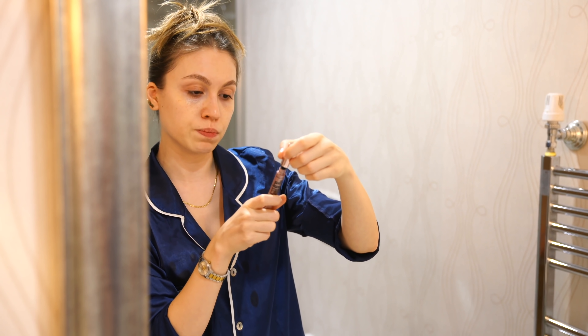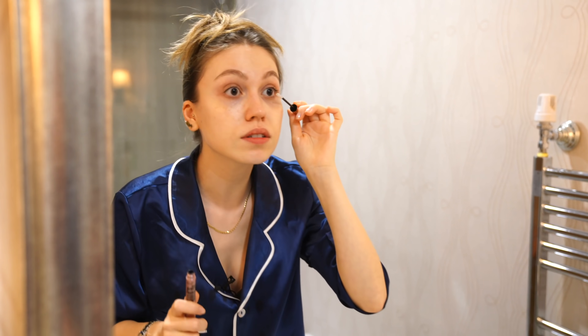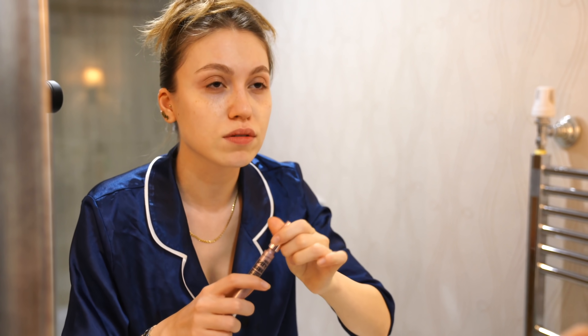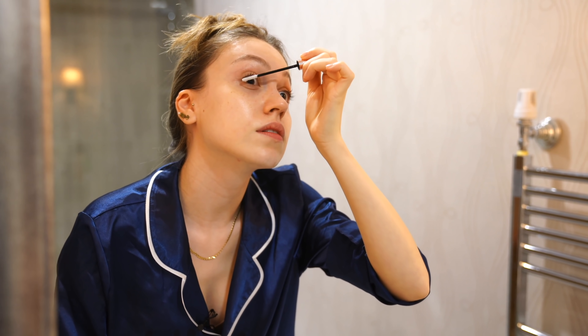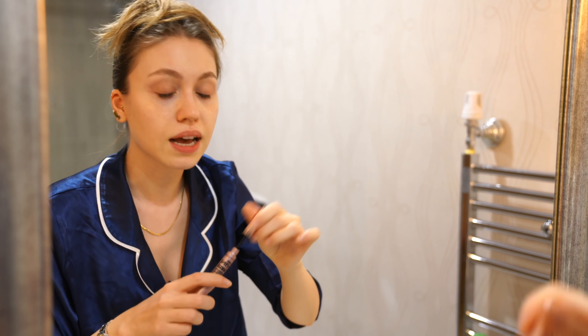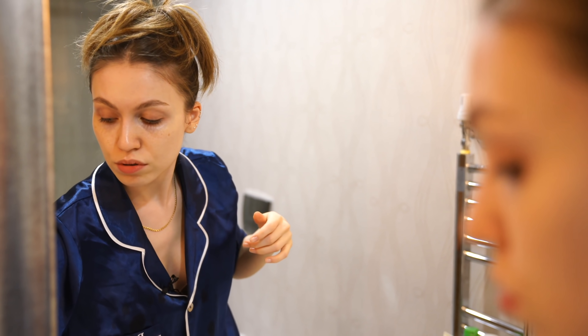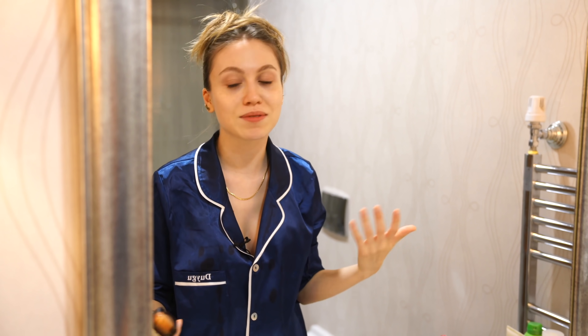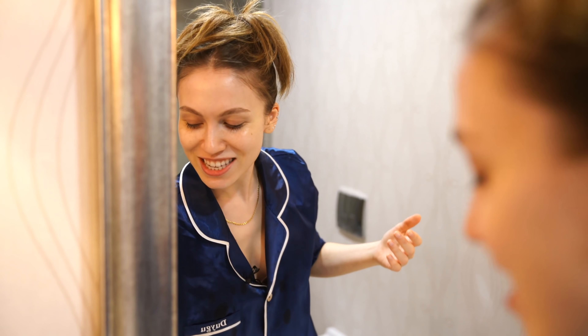Lately I've been trying this product from Maybelline — it's called Lash Sensational Boosting Serum for your lashes. I've lost so many lashes because of false lashes, which is another reason for me to hate them. I think I'm allergic to latex or something, because whenever I use false lashes, my lashes start to fall off for at least a week after.